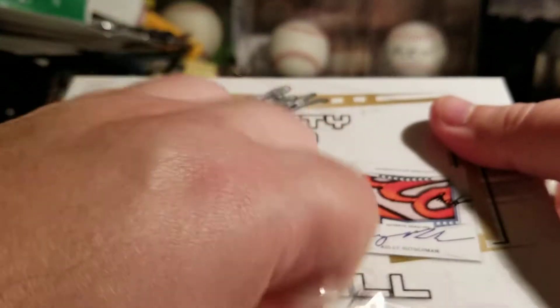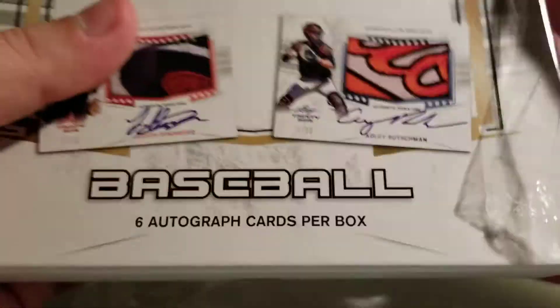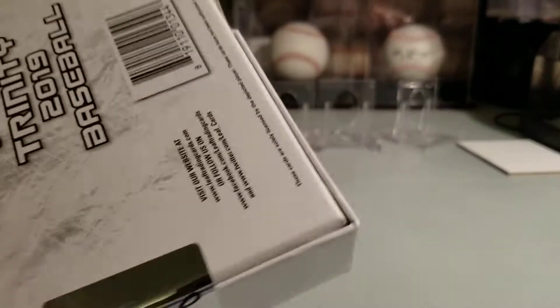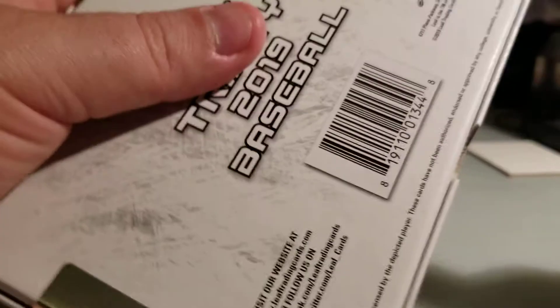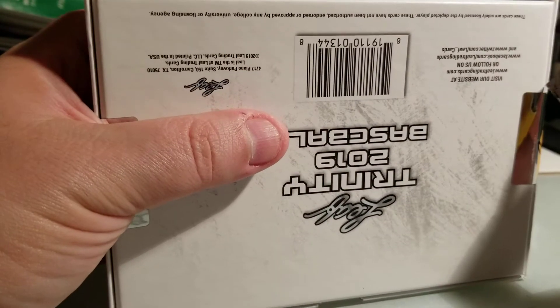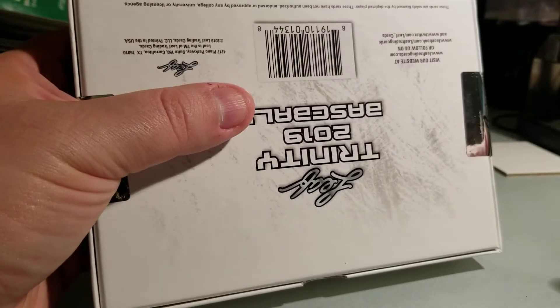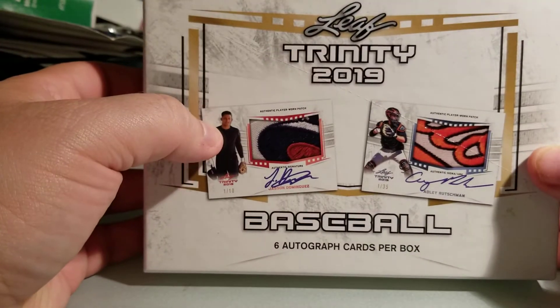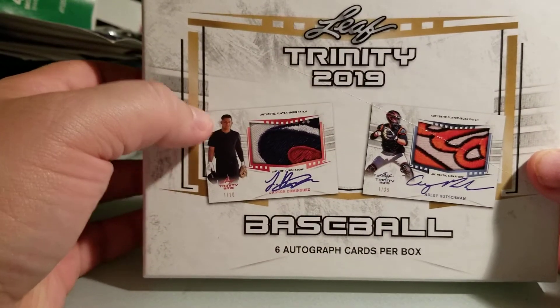The price of this has gone up from when I originally bought it at $120 — now they're about $150 a box, which I think is still very good value. So if you're on the fence about buying one of these, take my word for it, go ahead and buy the box. You're gonna spend $150 for it, but chances are pretty high you're gonna get some really cool cards that will exceed that purchase price.